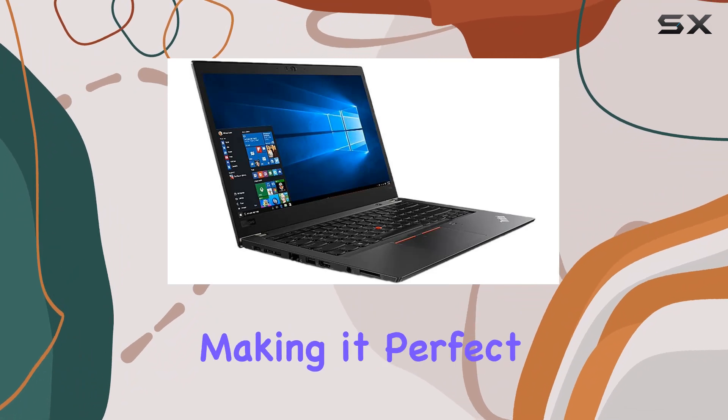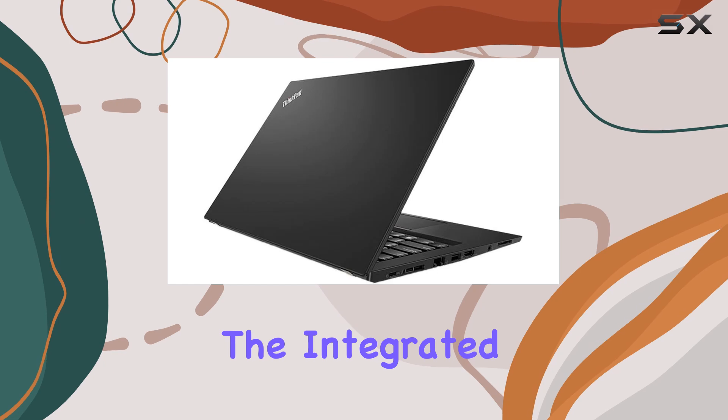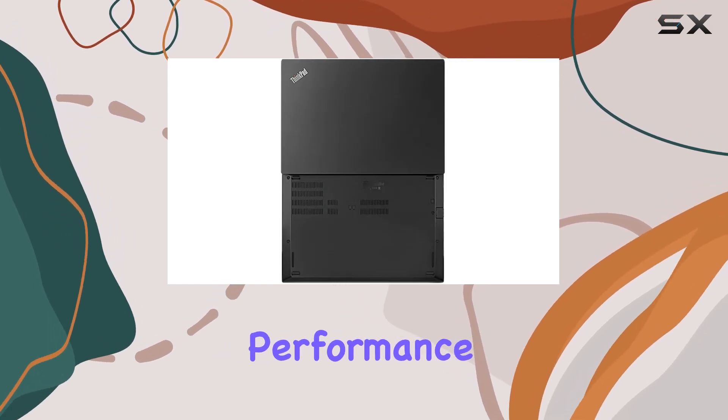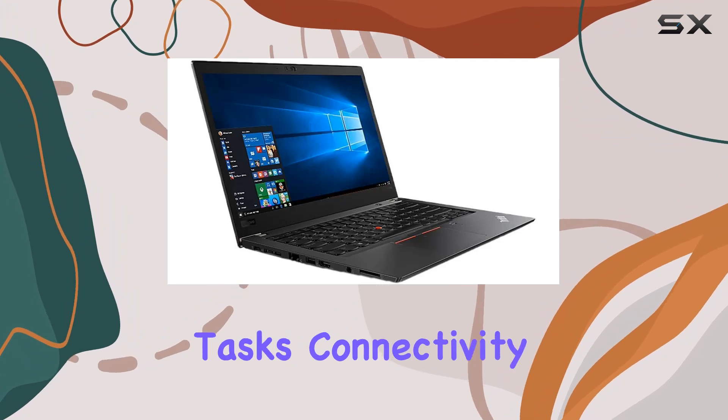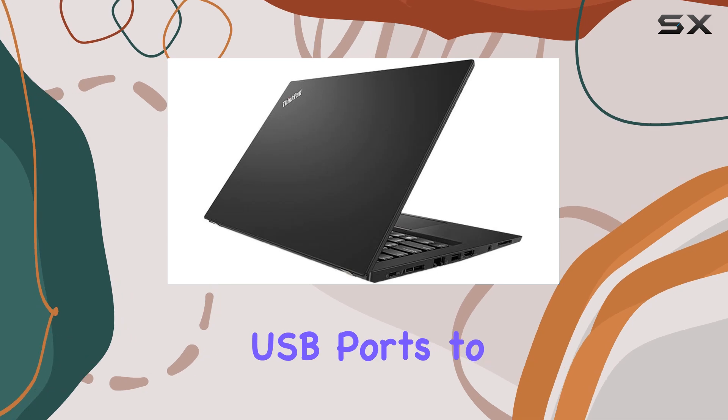The display offers comfortable viewing angles, making it perfect for long hours of work or entertainment. The integrated Intel UHD Graphics 620 delivers decent graphics performance for casual gaming and multimedia tasks.